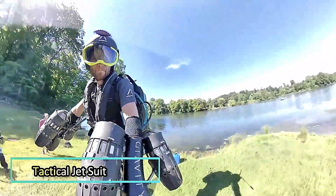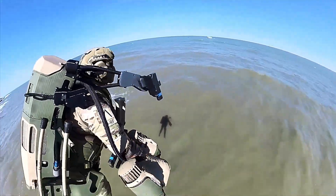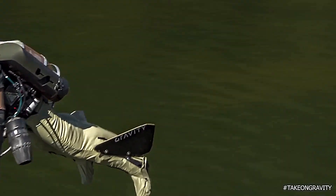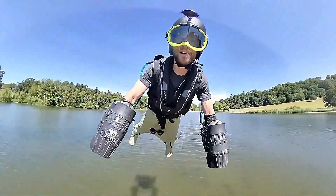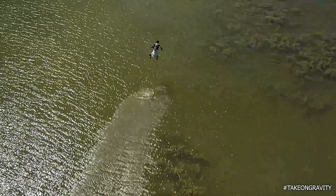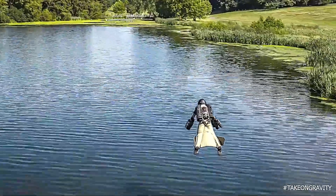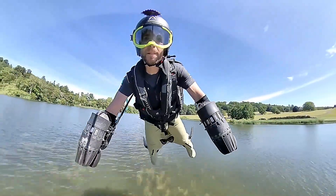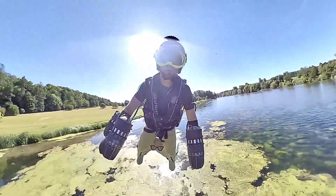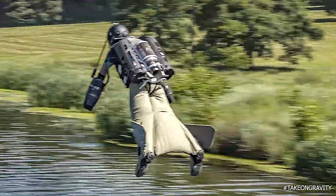The tactical jet suit is redefining the limits of human mobility, combining the thrill of flight with practical applications in military, rescue, and exploration missions. This groundbreaking suit, reminiscent of science fiction, is equipped with powerful jet engines mounted on the arms and back, enabling vertical takeoff and sustained flight at impressive speeds. Designed with advanced materials and cutting-edge technology, the tactical jet suit offers unparalleled agility and control. Pilots can hover, maneuver through tight spaces, and accelerate rapidly, all with intuitive arm movements.